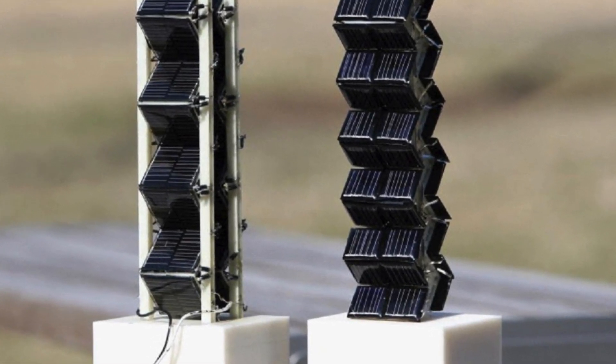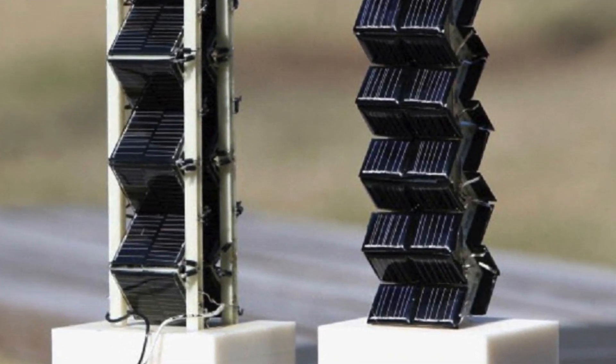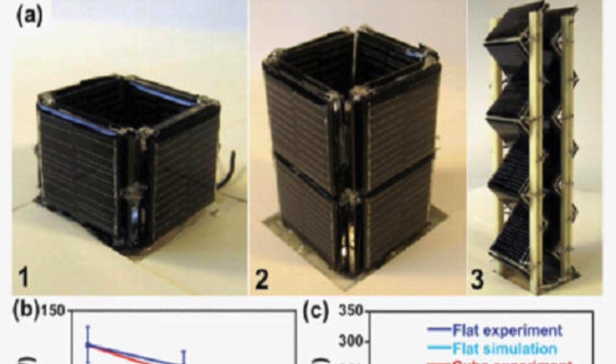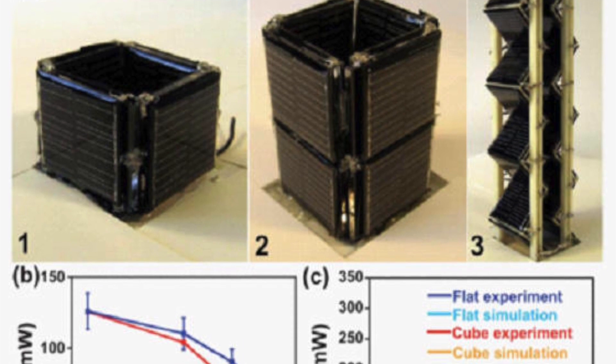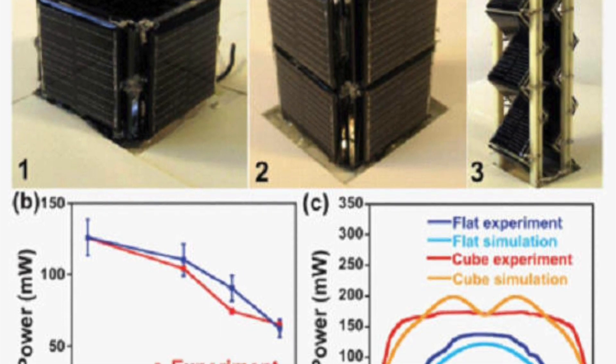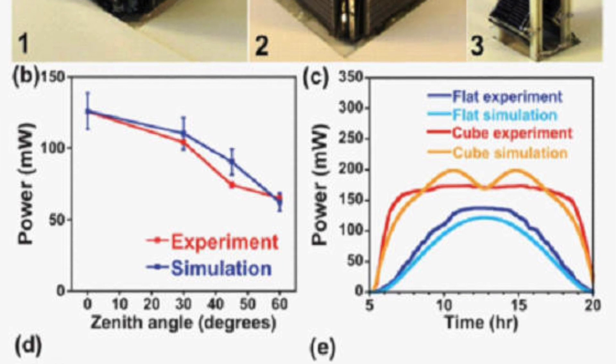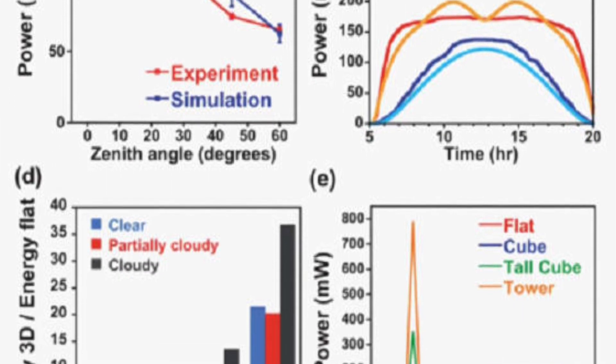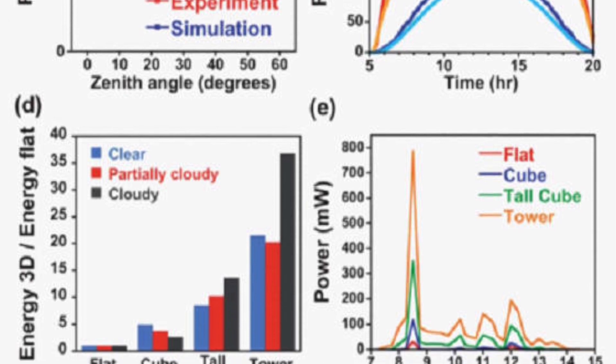In 2015, MIT scientists published a scientific paper demonstrating a new three-dimensional solar panel tower configuration, which could provide 2 to 20 times the power over a flat solar panel that uses the same footprint. They estimate that converting flat panel solar farms to 3D solar towers should provide over 1 terawatt of power worldwide.